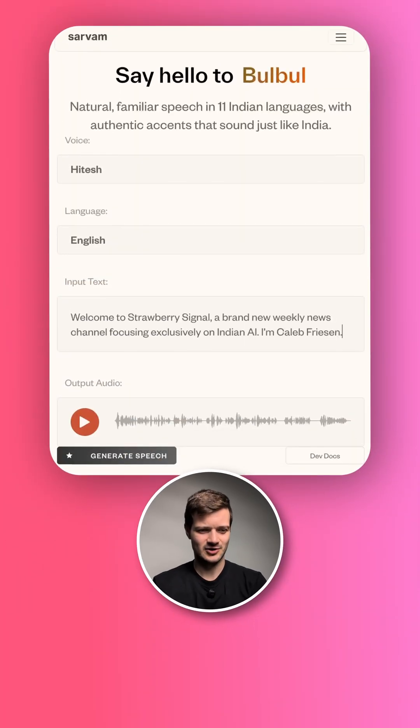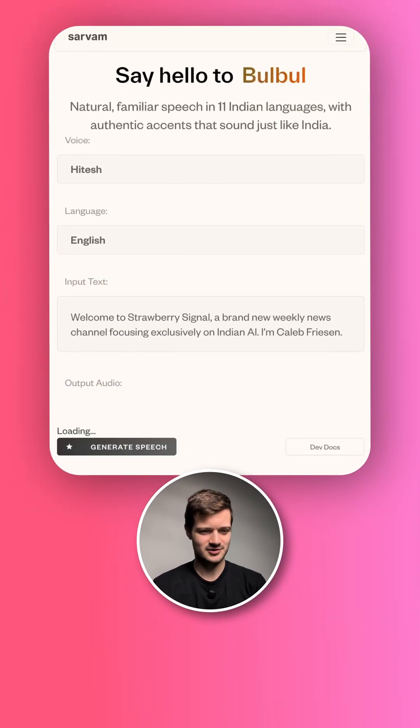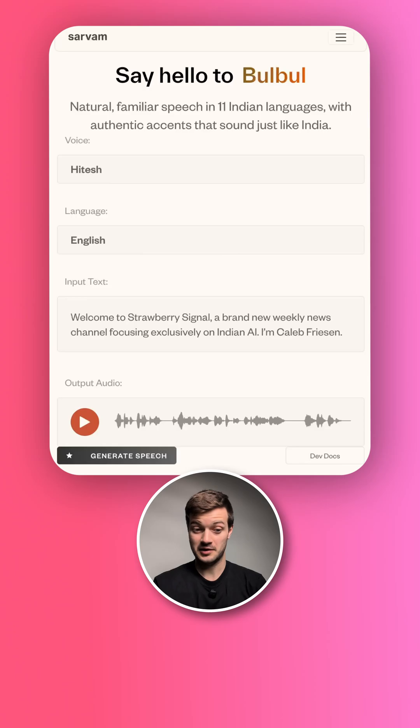I actually tested this thing out for myself earlier today. I'm going to start with English here to begin with, see how it turns out. Okay, that was pretty quick. Welcome to Strawberry Signal, a brand new weekly news channel focusing exclusively on Indian AI. I am Caleb Freisen. Not quite, but it's not an Indian name, so I forgive you, Hitesh.